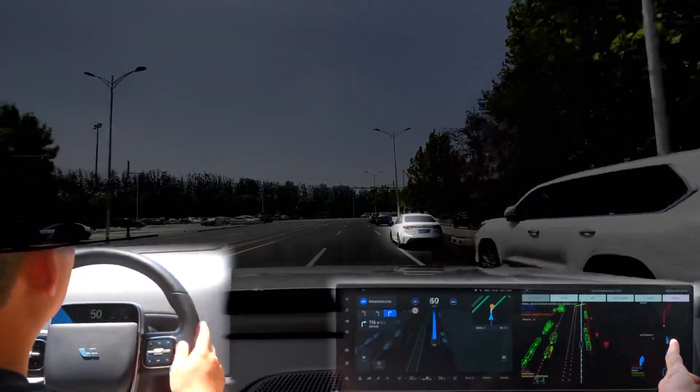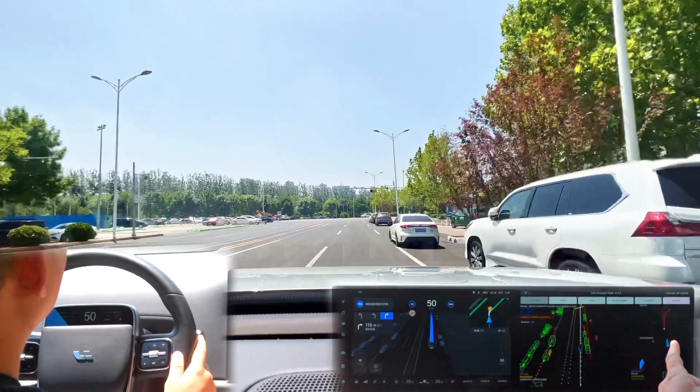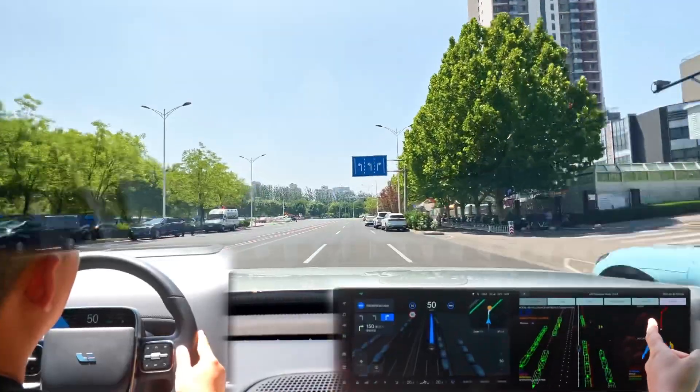In the distance, a white car is about to begin pulling out. As we get closer, our driver presses the horn, but the NOA doesn't freak out and hard brake, as it determines the direction of the white car's travel will not encroach on our lane — as seen in the engineering screen.